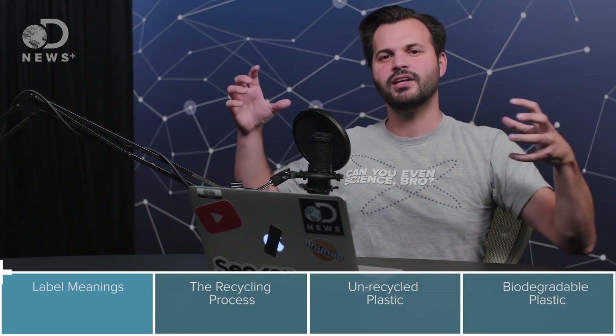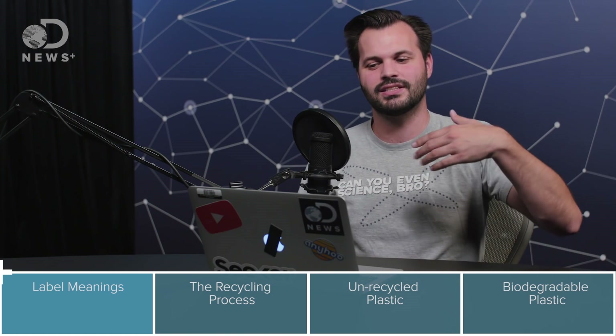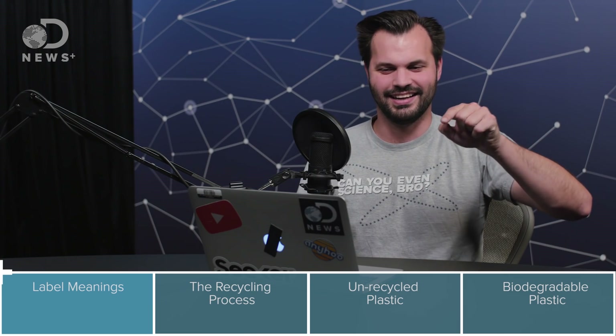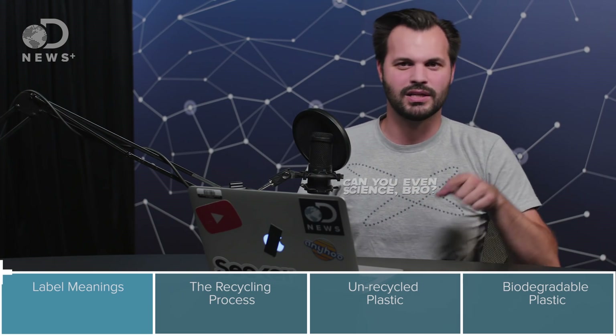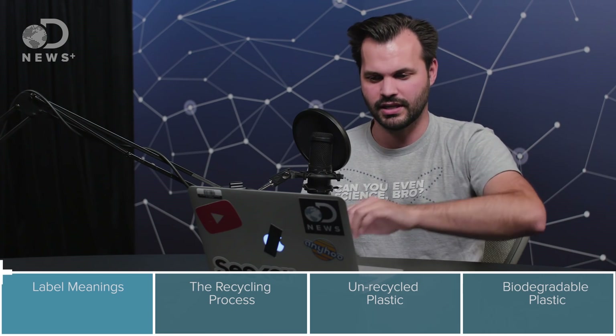Numbers 1 through 6 are all considered recyclable — you can put them in your curbside recycle bin. Make sure you didn't accidentally put a number 7 in there. These numbers came about because recyclers needed a way to identify plastics without having to teach the public the difference between low-density polyethylene and high-density polyethylene. It's much easier to just give them all a number.